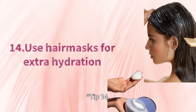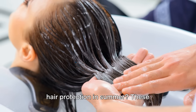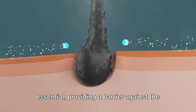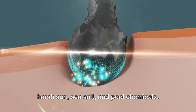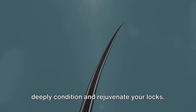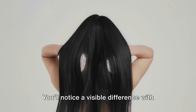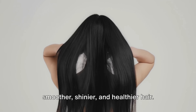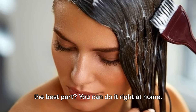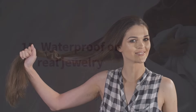Tip 14. Moving on to hair care — have you ever considered hair masks for hair protection in summer? These nourishing treatments are a summer essential, providing a barrier against the harsh sun, sea salt, and pool chemicals. Infused with nutrients and oils, they deeply condition and rejuvenate your locks. You'll notice a visible difference with smoother, shinier, and healthier hair. It's like a spa day for your strands, and the best part? You can do it right at home. Remember, healthy hair is the best accessory.